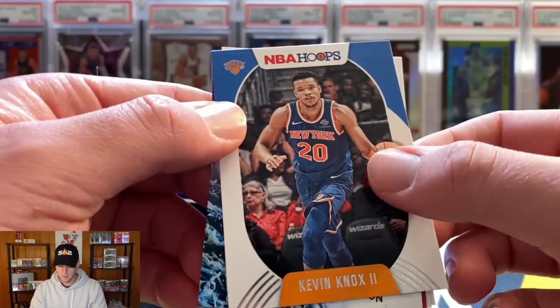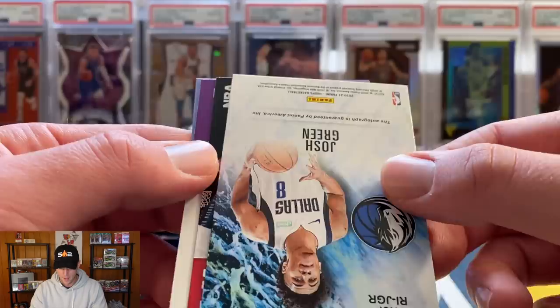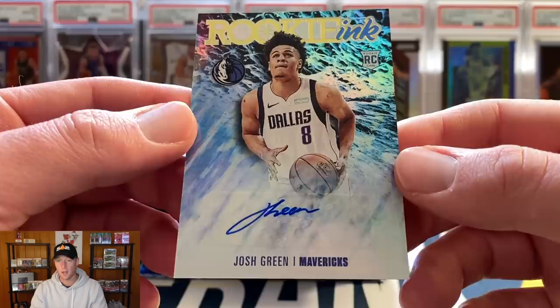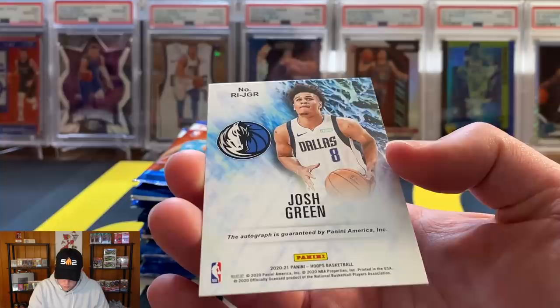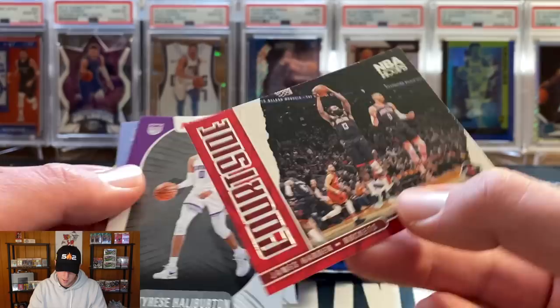First pack: DeAndre Ayton, Carmelo in the Trailblazers uni — nice — and Devontae Graham. One thing I'm not a fan of in Hoops is the cards are all flipped and turned around. Kevin Knox and — wow — I think we have an auto right off the bat in the first pack! That is Josh Green for the Mavericks, a rookie ink auto. Not numbered, but a cool looking card — I like the clouds or lightning in the background.